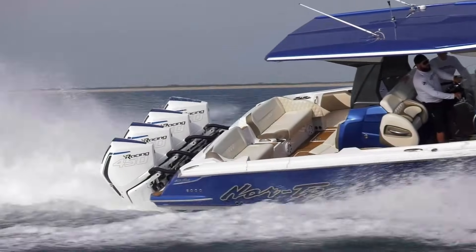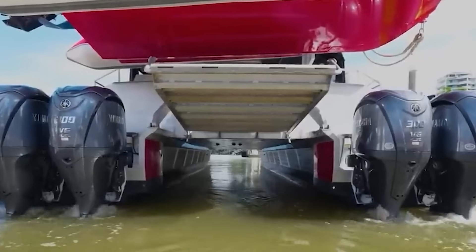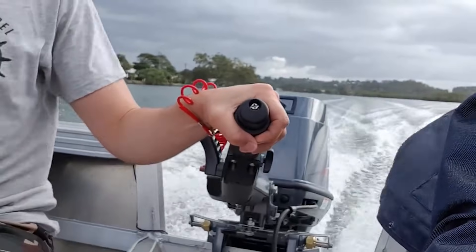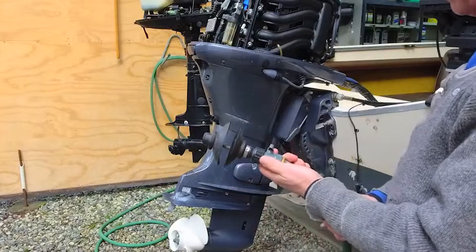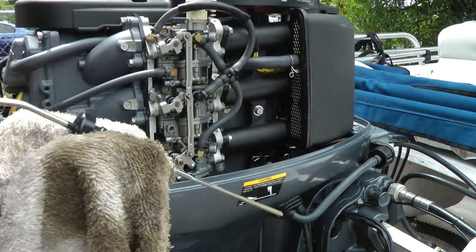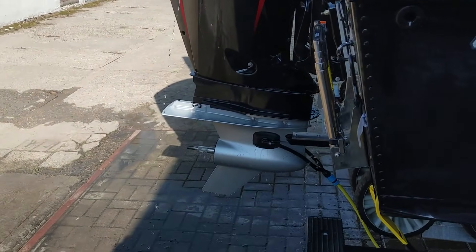Four-stroke outboards suffer from fundamental design compromises that no amount of engineering refinement can fully overcome. The complexity is inherent to the design — valves, timing systems, and oil circulation create failure points that two-strokes simply don't have. Every additional component increases maintenance requirements and reduces overall reliability. There's no way to make a four-stroke as simple and bulletproof as a two-stroke, because the basic operating principles demand complexity. The manufacturing quality issues stem from market pressures to keep prices competitive — manufacturers could build four-strokes with tighter tolerances and better materials, but buyers wouldn't pay the premium. So we get engines built to a price point rather than a quality standard.